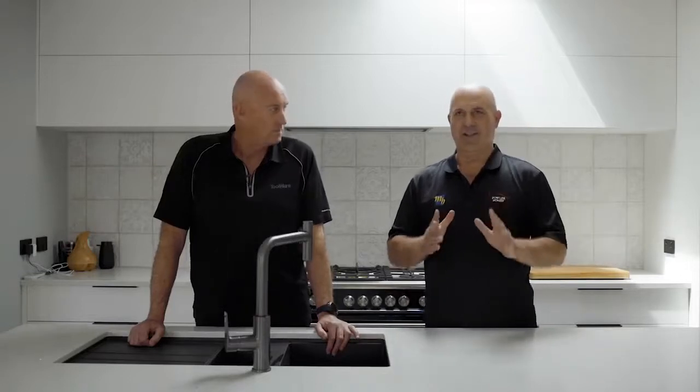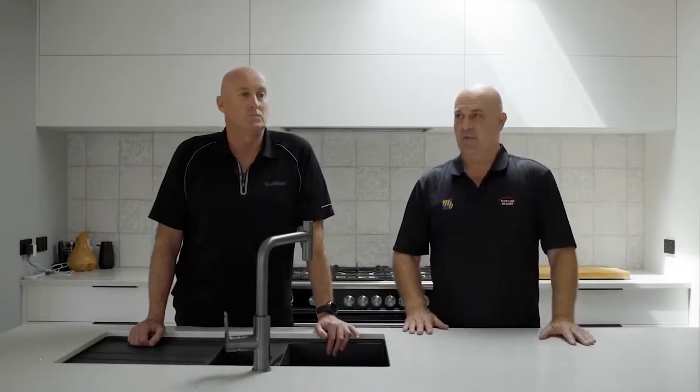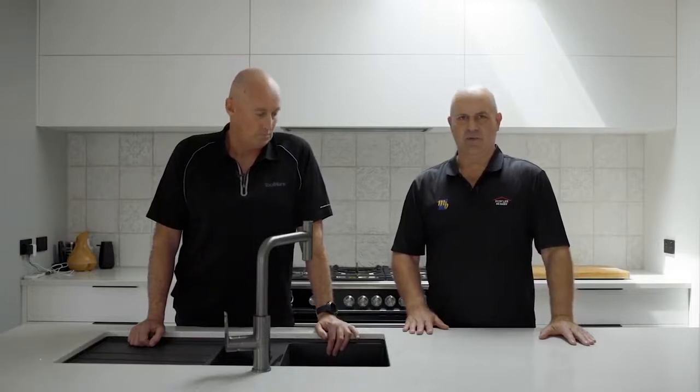We looked at two or three different options and kept coming back to it every time. Give yourself some time and consider how you're going to maintain the home. If you don't, it'd be like not maintaining yourself — you'll end up with some problems.